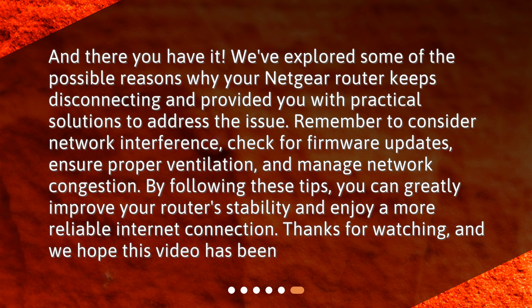By following these tips, you can greatly improve your router stability and enjoy a more reliable internet connection. Thanks for watching, and we hope this video has been helpful.